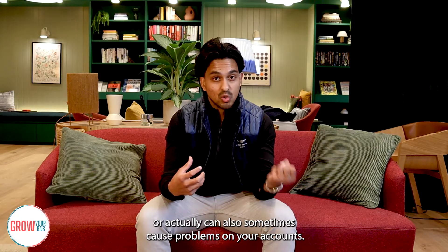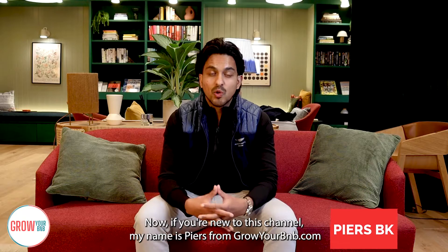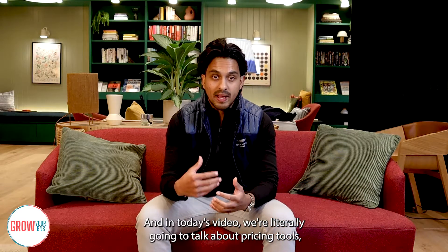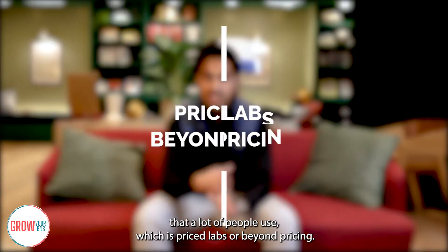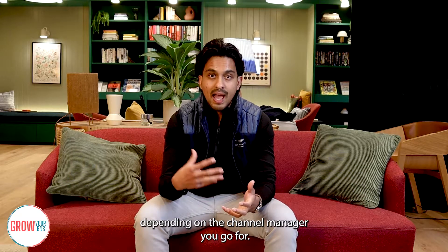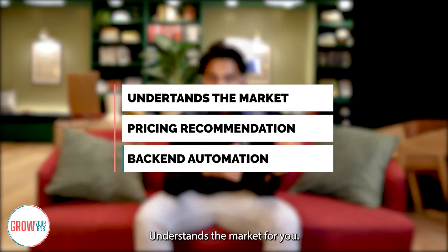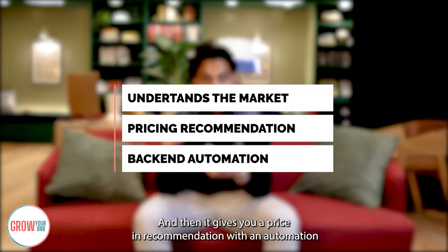My name is Piers from growyourbnb.com and in today's video we're going to talk about pricing tools. There are two pricing tools that a lot of people use: PriceLabs and Beyond Pricing. They can be integrated with your channel manager, depending on which one you go for. The idea behind pricing tools is that they understand the market for you and give you a price recommendation with automation in the back end.